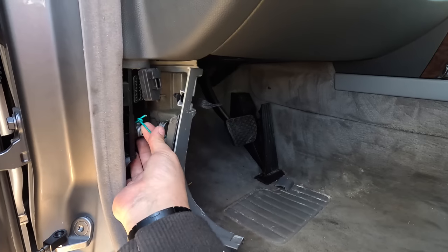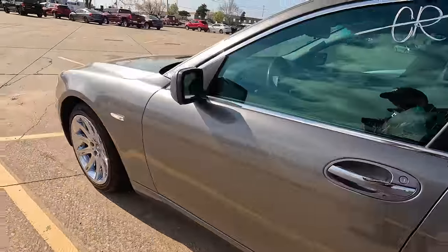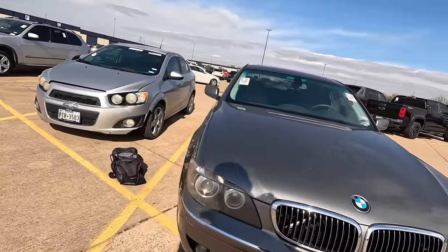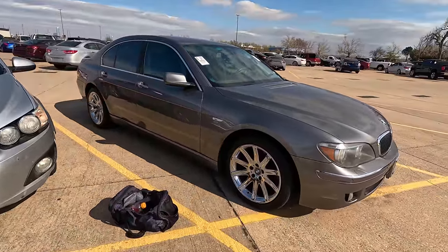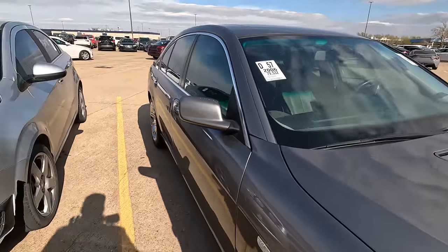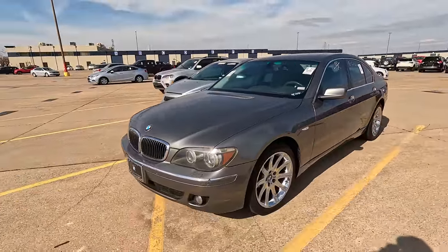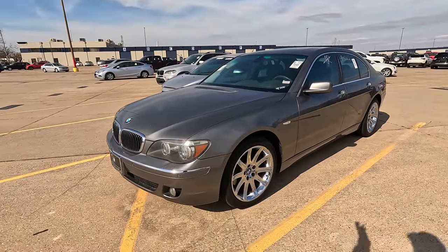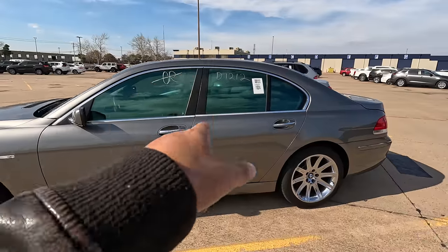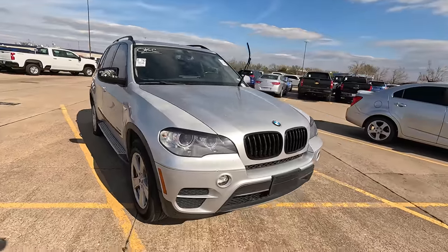So if I can't get this hood open, we cannot check out this car. I cut my finger and I can't do it. I'm going to go ahead and put it on my list because I really don't think this is going to go for very much money. I could be wrong. I'm going to put it on my list and if we get it in the auction that would make a perfect content car — none of us know if it actually runs or drives. We might as well just make this a BMW video.